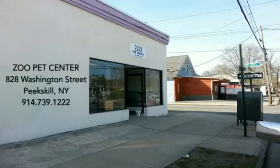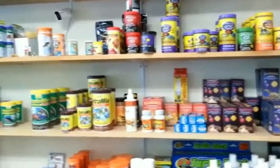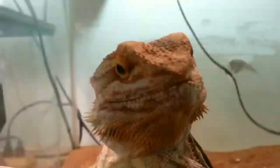This portion of Pete's Gill Today is brought to you by the Zoo Pet Center, located at 828 Washington Street in Pete's Gill. Stop in for your aquatic needs, aquatic fish food, salt water, and freshwater fish.